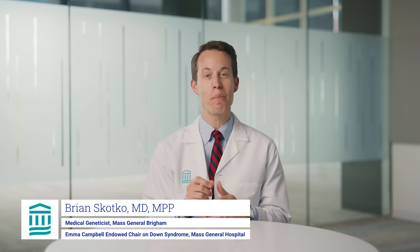I'm Dr. Brian Skotko. I'm a medical geneticist and the Emma Campbell Endowed Chair on Down Syndrome at Massachusetts General Hospital. And these are Mass General Brigham's answers to the most commonly searched questions on Down syndrome.